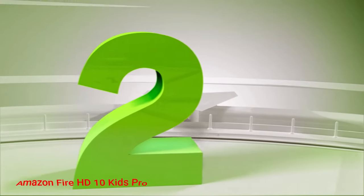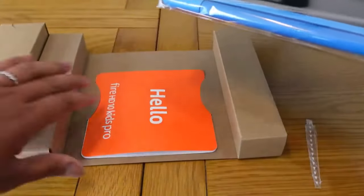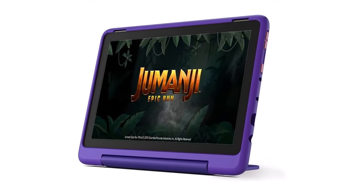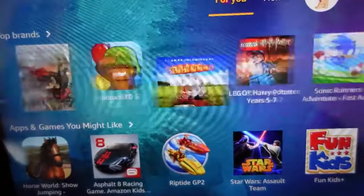Number 2: Amazon Fire HD 10 Kids Pro. If you're in the market for a new tablet for your child, the Amazon Fire HD 10 Kids Pro is the easy pick, especially for first-time users. Starting at $200, it's the cheapest tablet on this list, and unlike more adult-oriented fare, it comes with an included KidProof case and a 2-year warranty.